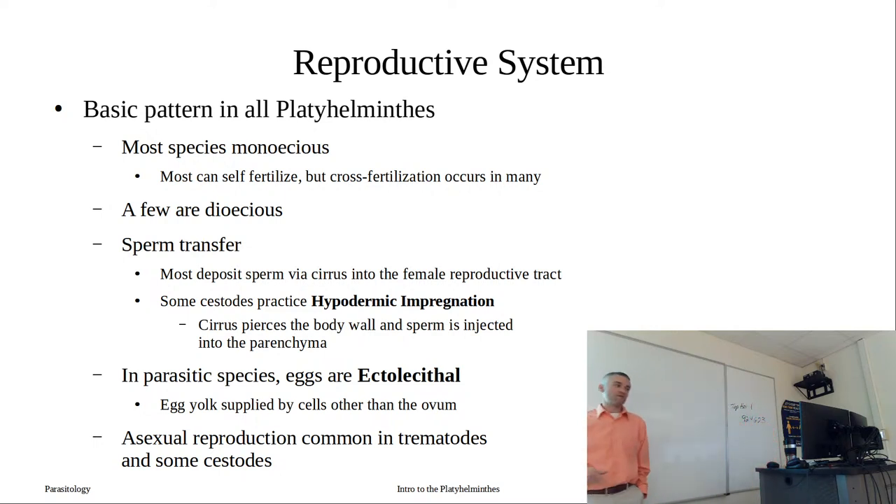Some cestodes practice hypodermic impregnation. The cirrus comes out and pierces the epithelial layer - pierces the body - and then injects the sperm right into the parenchyma. The sperm would then find its way to the ootype so that it could fertilize those ova. We'll see these reproductive structures in various worms in lab.